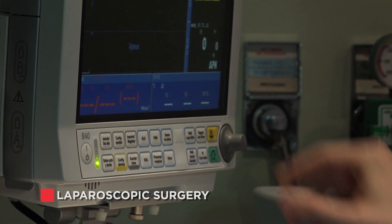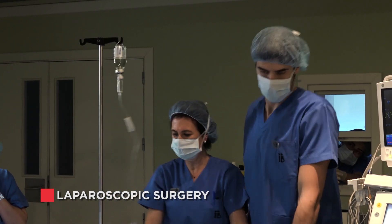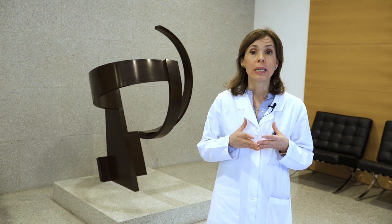Laparoscopic surgery means that we are able to perform abdominal surgical procedures without having to open the abdominal wall, unlike traditional laparotomies that do involve making such an incision. The procedure involves applying a gas, usually CO2, through a tube generally inserted below the patient's belly button, and positioning trocar entry points into one centimetre incisions.